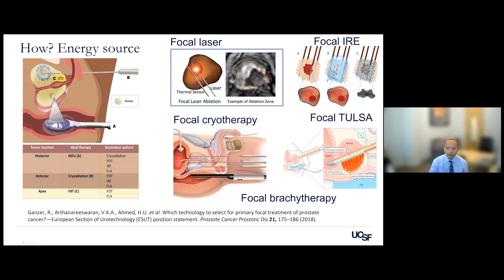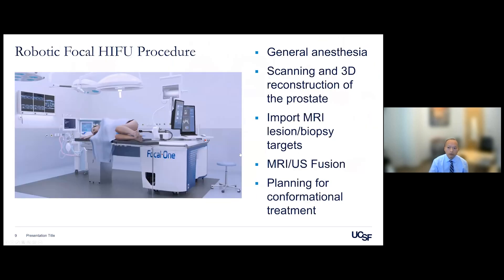Focal brachytherapy, cryotherapy, and TUSA — transurethral ultrasound ablation — are also options. TUSA applies ultrasound through the urethra, so in cases where a patient has a large median lobe or significant symptoms from benign enlargement, we can use it to treat the transition zone as well.